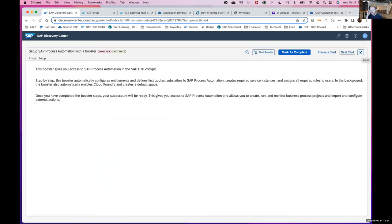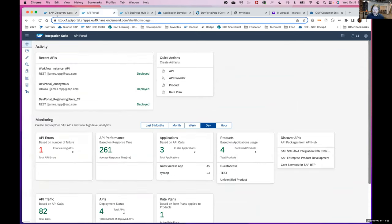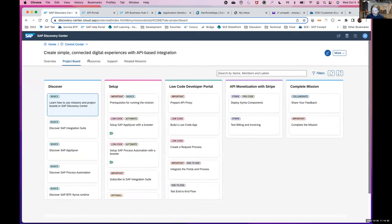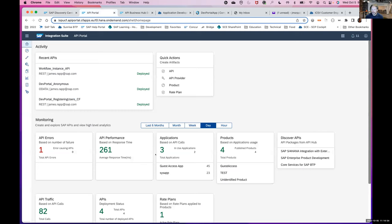Once you've gone through the prerequisites and set up your service instances and service keys, you're ready to jump in and work with the products and services that are part of the mission scope. We've stored all of the source code and other file artifacts in a GitHub repository where you can clone them and use them in your own environment. Now here I am in SAP API management - you'll see that I have some APIs already deployed in my environment and I have some metrics.